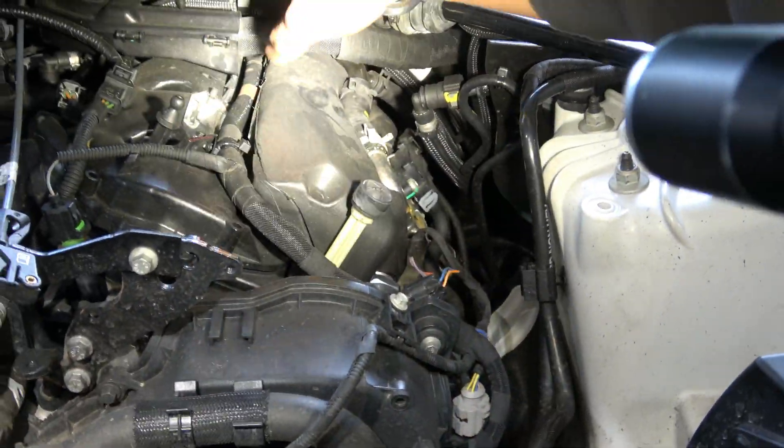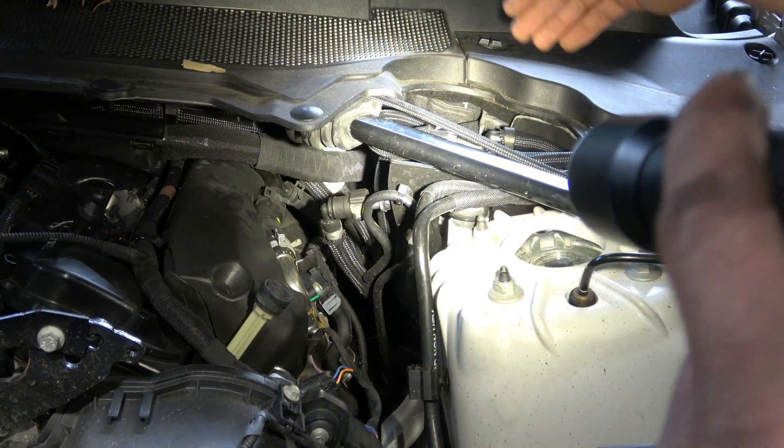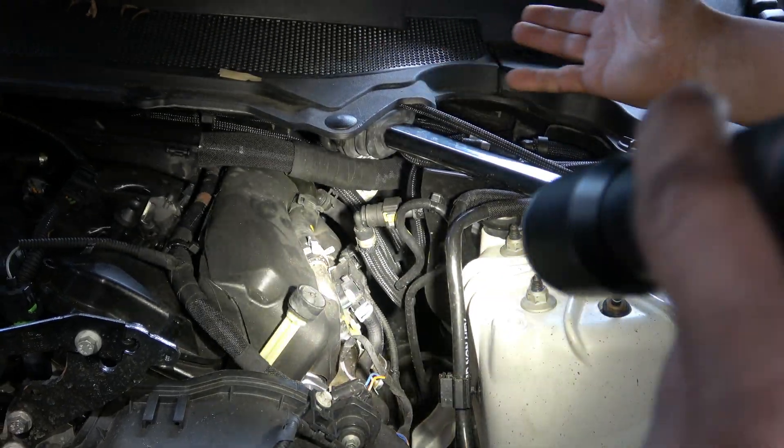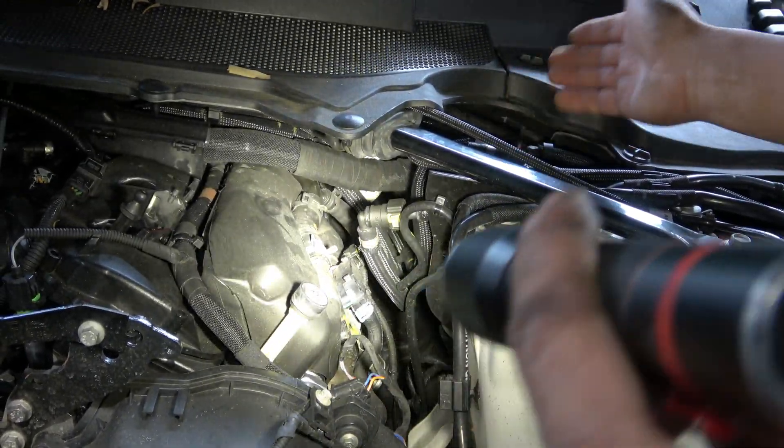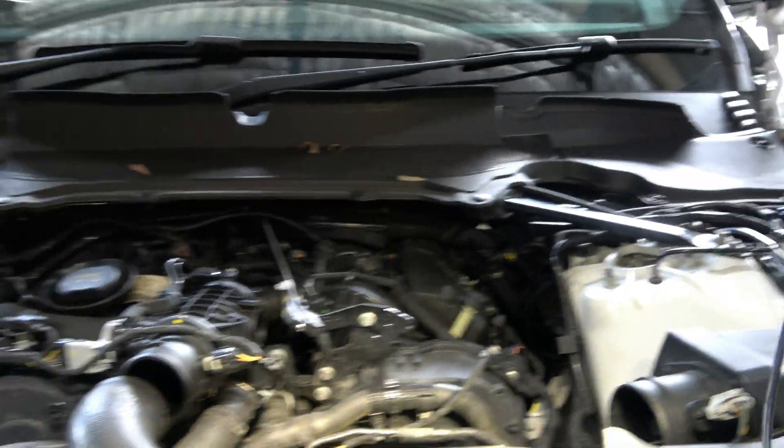The turbo lives down there, and the mechanic from Land Rover told me that you have to take this plastic off and this brace bar off, and then you can get some access from here. But I'm not sure how we're going to do that even if you remove those parts — we'll find out when it comes to it.